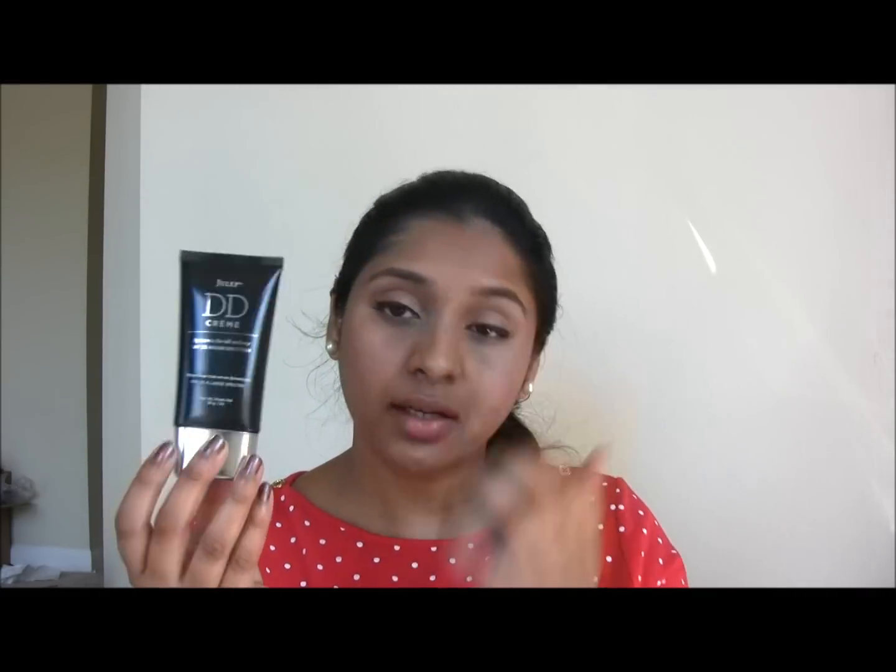The packaging is standard — just a tube form and you get 28 grams of product, which is one ounce. This originally retails for $36 on their website, but if you are a Maven you can get it for $28.80 — it's kind of pricey. The shade range comes in four shades: light, medium, medium dark, and dark. I ordered medium dark and it's a tad bit darker for my skin tone, but medium gets too light for me.